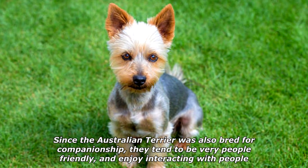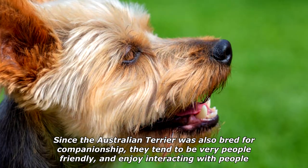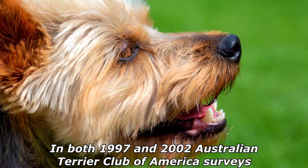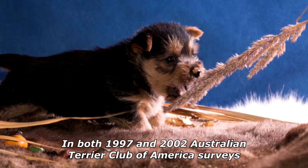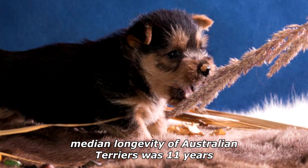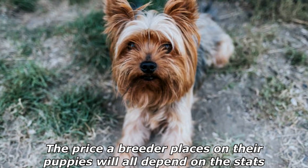Since the Australian Terrier was also bred for companionship, they tend to be very people-friendly and enjoy interacting with people. In both 1997 and 2002 Australian Terrier Club of America surveys, the median longevity of Australian Terriers was 11 years.